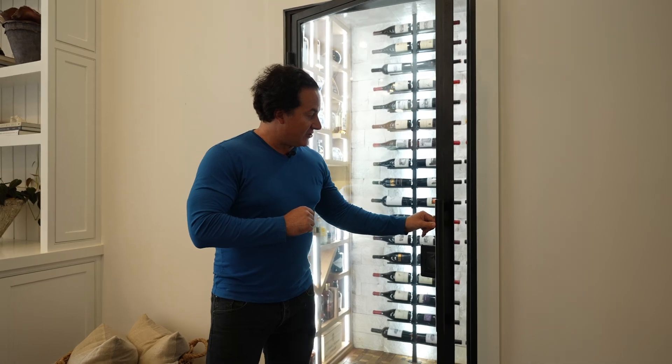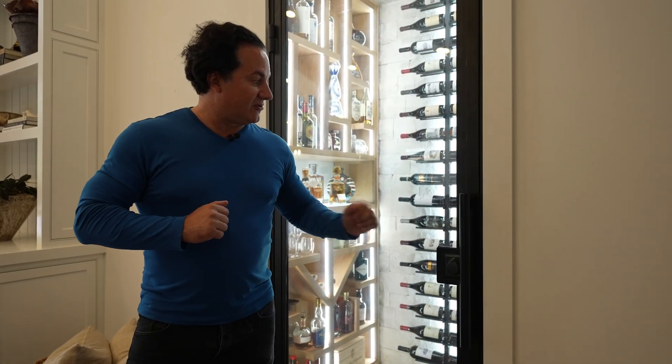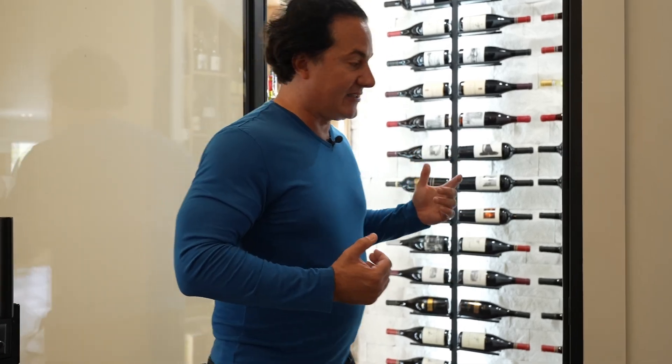The door also has an automatic magnetic lock — as soon as it's closed, it'll seal and stay sealed. It also has a full locking system. Let me go inside the room and the space.